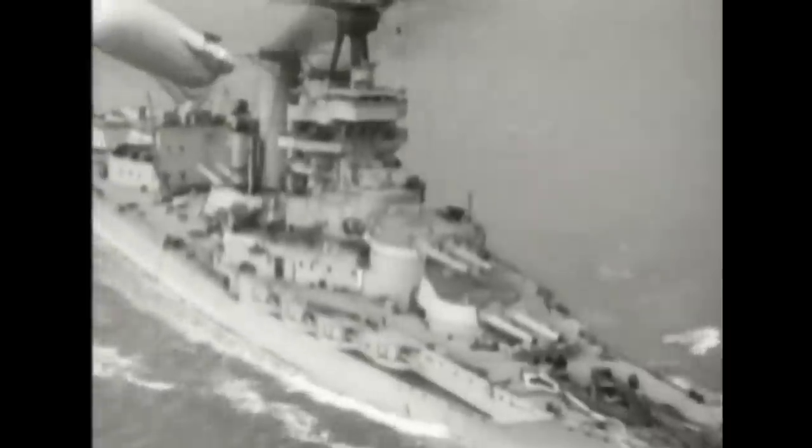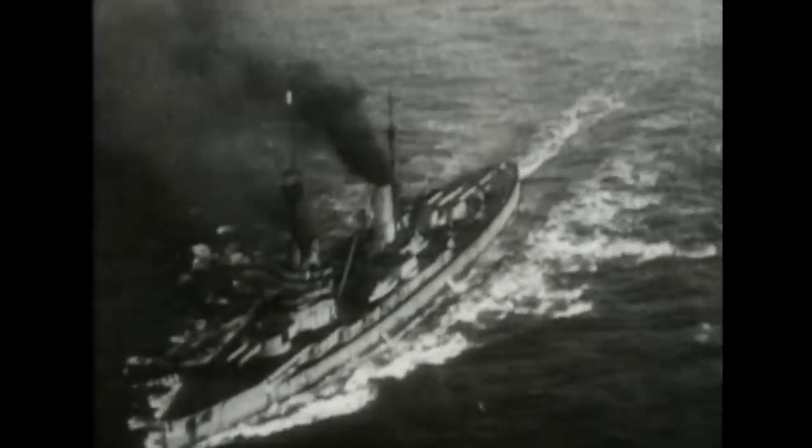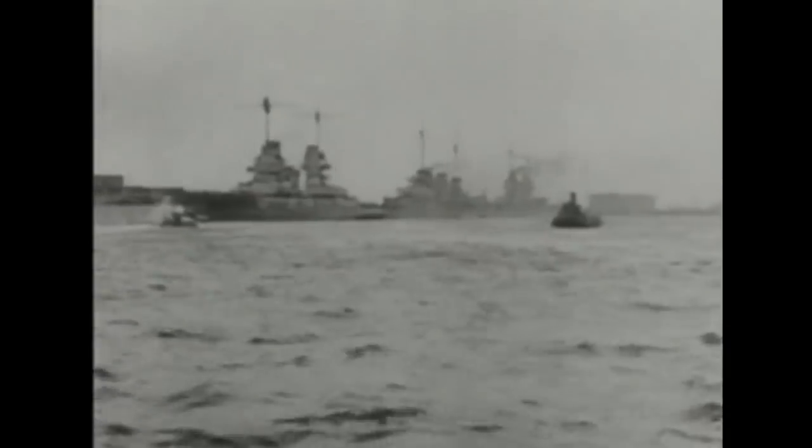Air power could now reach out and attack targets at great strategic ranges — for the first time, anywhere in the enemy country could be attacked at will, with deterrent and coercive effect. Even so, the Royal Navy still thought they ruled the waves, though their mightiest ships, the Dreadnoughts, had been confined to port in the last years of WWI. Then in 1921, American General Billy Mitchell blew a vast hole in naval composure by bombing and sinking the captured German battleship Ostfriesland. The supremacy of the big battleships was over, as many navies would find out in the next war.